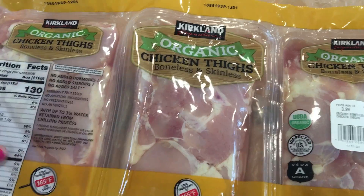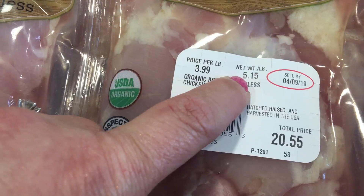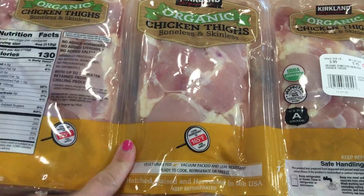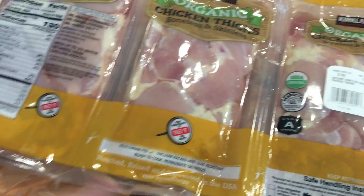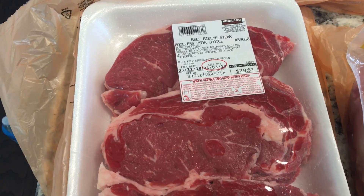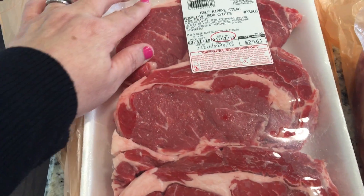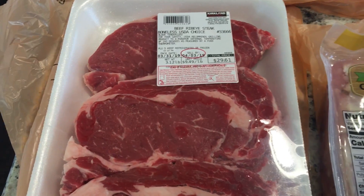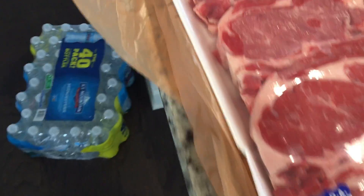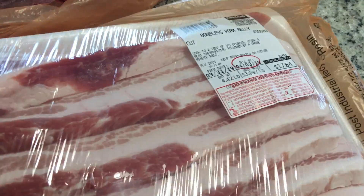I also picked up a package of organic chicken thighs — there are three packages, this was $20 for just over five pounds. Definitely great for carnivore; I'm going to fry one of the packs in my air fryer today just to meal prep a little bit. These are my favorite steaks — the beef ribeye steak. I picked one of the smallest packs; these steaks are huge. This was only $29.61 for four steaks, which is definitely two or three meals.